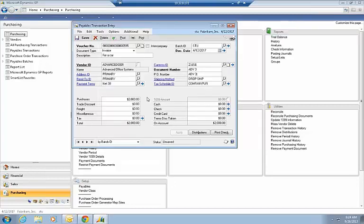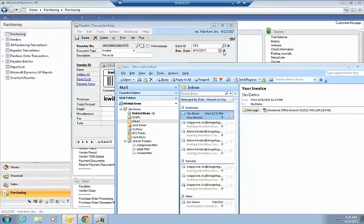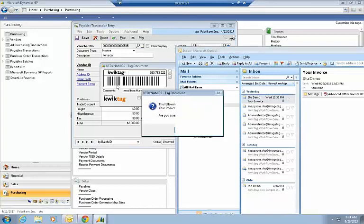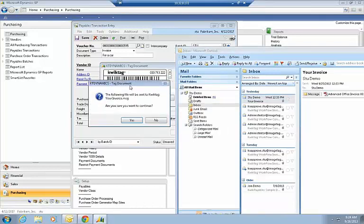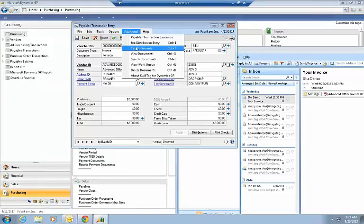A lot of people ask: what about all the emails I get? Now I get a lot of my invoices by email and want to attach the email with the attachment to a transaction. We've thought of that. I go to Additional, Tag Documents, and the same pop-up appears. I add a comment, then drag the email from Outlook directly into the pop-up — it asks if I'm sure I want to attach this email and attachment to the transaction, I say yes, and it's attached. Even if you delete the email from Outlook, it's still available in QuickTag.